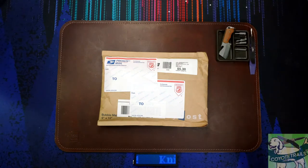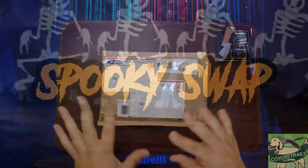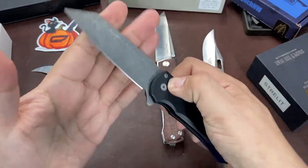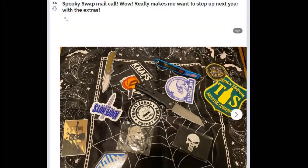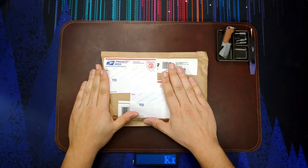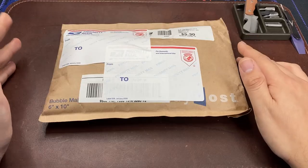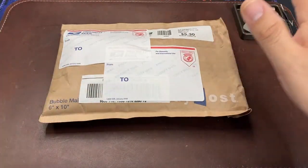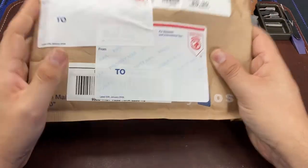Hello everybody, welcome back to the table. You may remember from one of my past videos — I recently sent out a knife through Knife Club on Reddit's Spooky Swap. I decided to send the Pro Tech Malibu out, and it was received by my swapper. They were very happy with it, and eventually I did get a package back. The matches are somewhat random, and it took quite a while because the original swapper I was matched with ended up flaking, so they had to hook me up with a re-swapper.